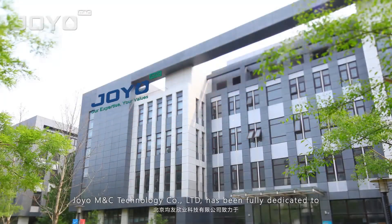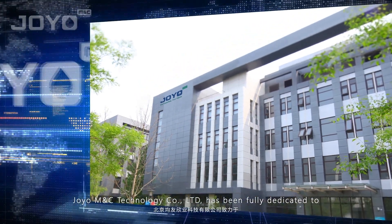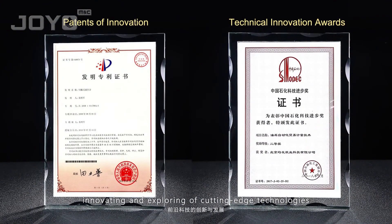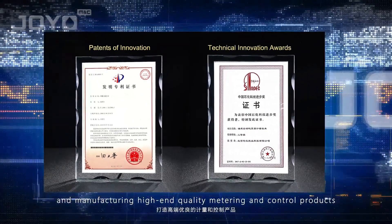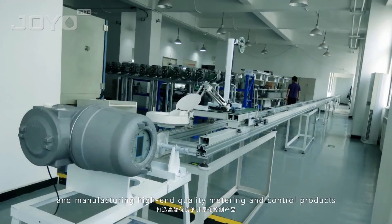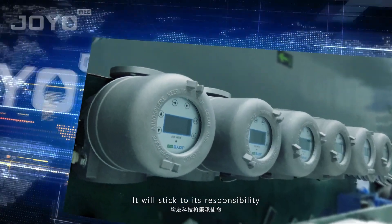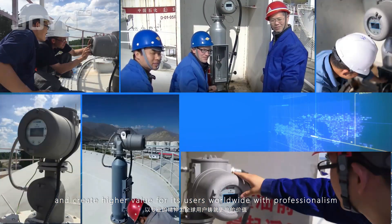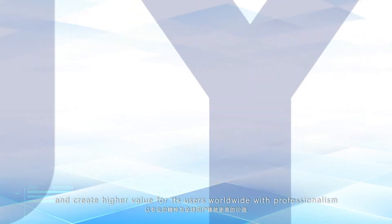JOYO M&C Technology Company Limited has been fully dedicated to innovating and exploring cutting-edge technologies and manufacturing high-end quality metering and control products. It will stick to its responsibility and create higher value for its users worldwide with professionalism.